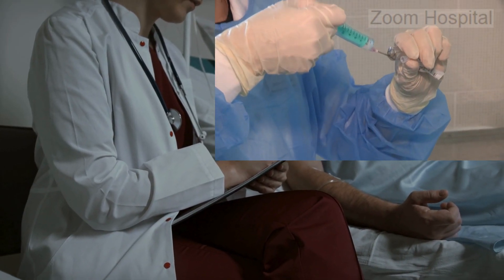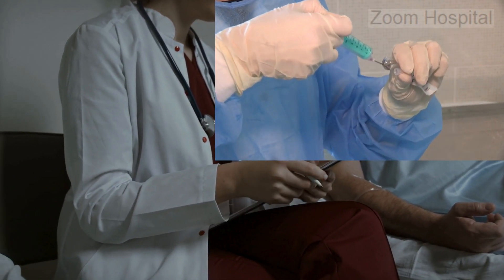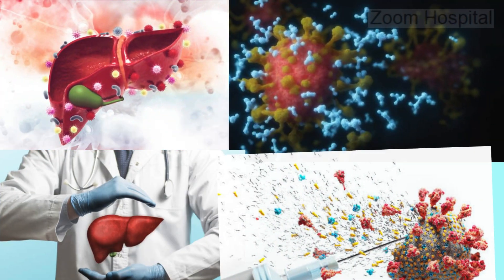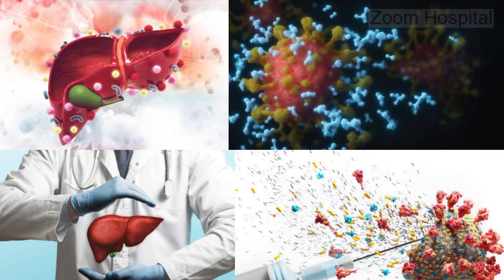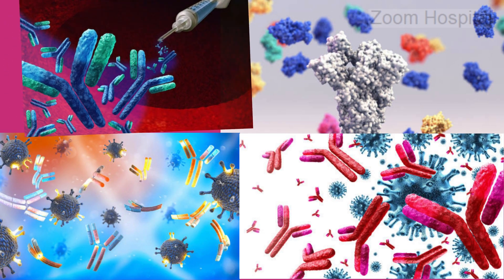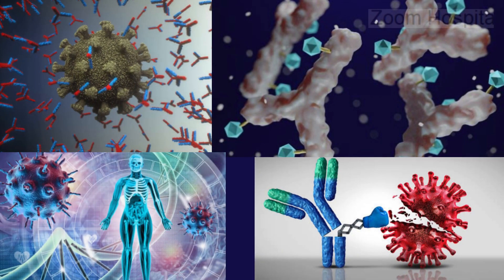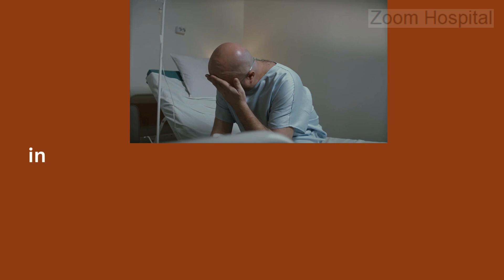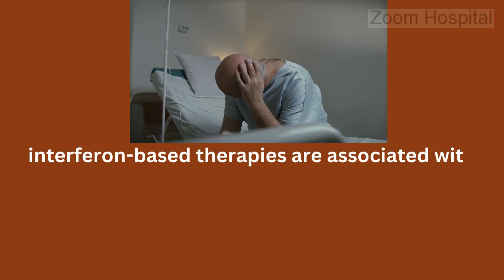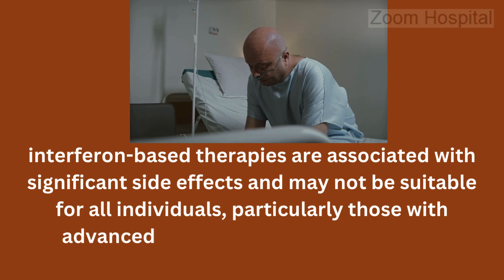Regarding immune modulators used in treating hepatitis B: interferon-based therapies, such as pegylated interferon-alpha, are immune modulators that help the body's immune system fight the virus. These medications stimulate the body's immune response to hepatitis B virus and may lead to sustained viral suppression in some patients. However, interferon-based therapies are associated with significant side effects and may not be suitable for all individuals, particularly those with advanced liver disease or other medical conditions.